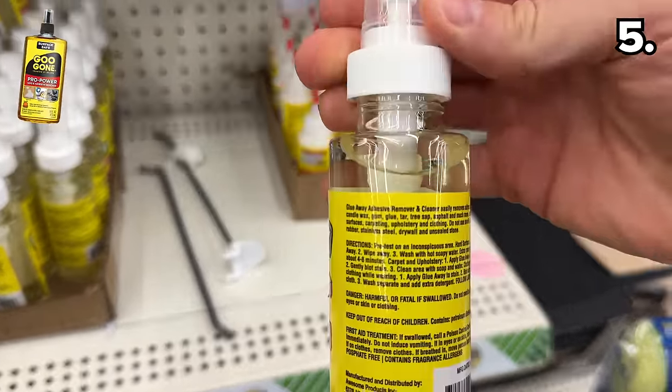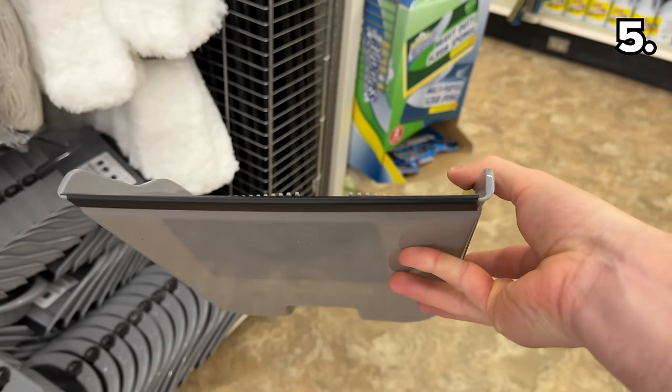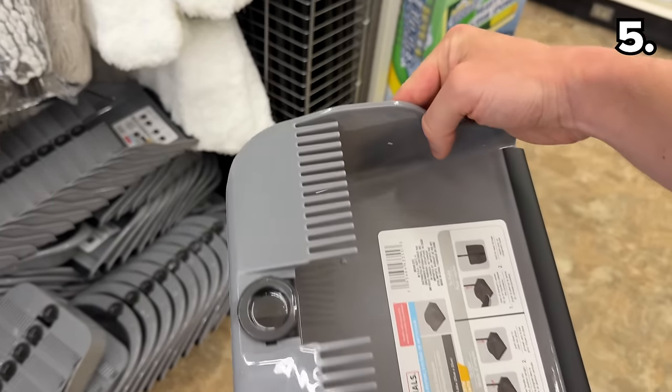This Glue Away adhesive remover is an alternative to the popular Goo Gone brand, and this marks the first time I've ever seen an adhesive remover at my local store. Speaking of new, these foldable dust pans with teeth are interesting, as the older Dollar Tree dust pans were a popular target of DIYers.